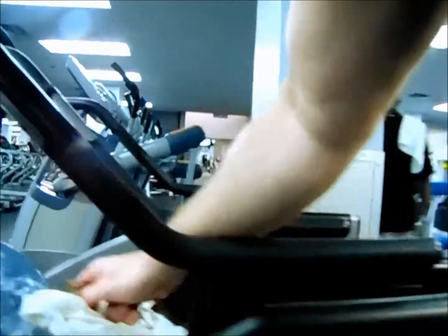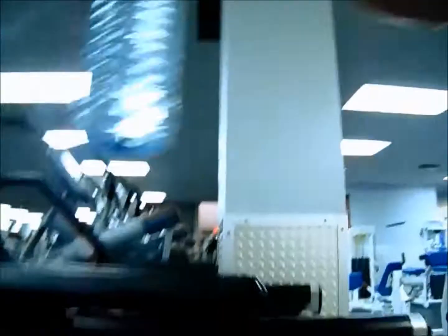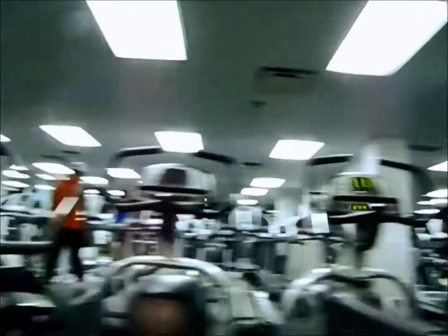I am done with the cardio. I wiped the machine before, so that's it. I hope you learned something in this video or I hope it inspired you. I will see you in the next video. Bye.